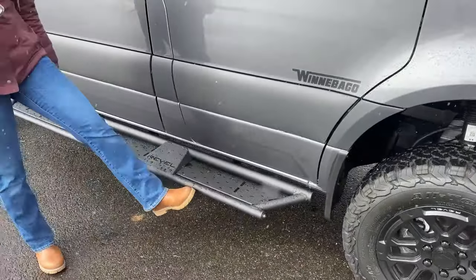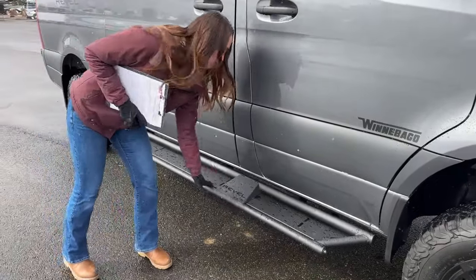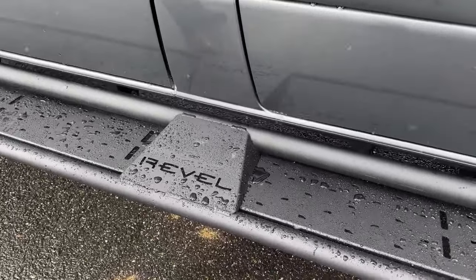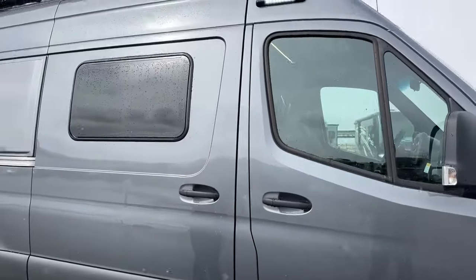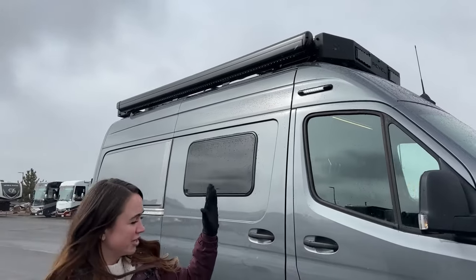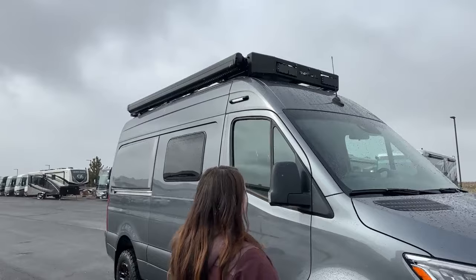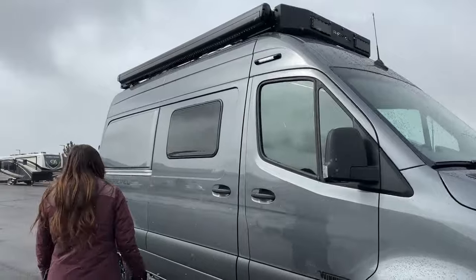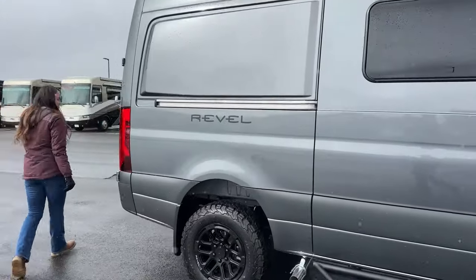Sliding over here, one of the bigger things is our step — a little more heavy-duty with a rugged feel — and the nice Revel name imprinted right there. As you go up, the same Carefree awning with LED lights and wind sensor. You can also glimpse that custom roof rack, and get a view of that dual light bar up front, which has a nice Revel accent to match our running board.